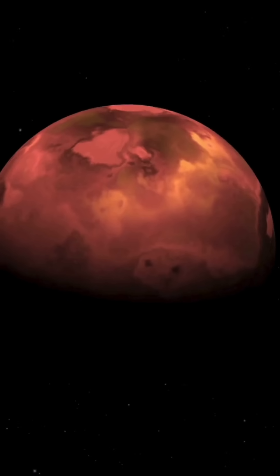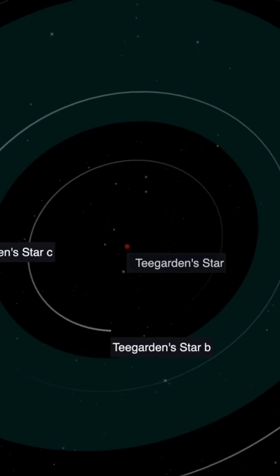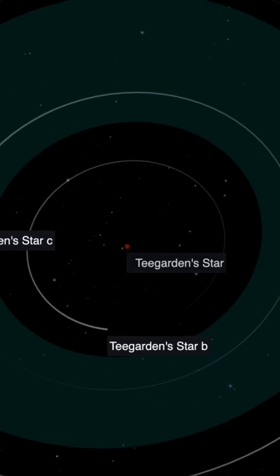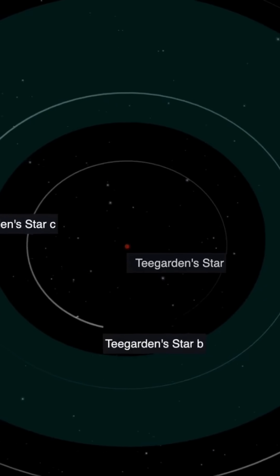Teagarden's Star b orbits nicely within its star's habitable zone, which means there's a better chance that surface temperatures could allow for liquid water. Early guesses put the surface temperature at a comfy 20 to 28 degrees Celsius — that's 68 to 82 Fahrenheit — much like Earth.